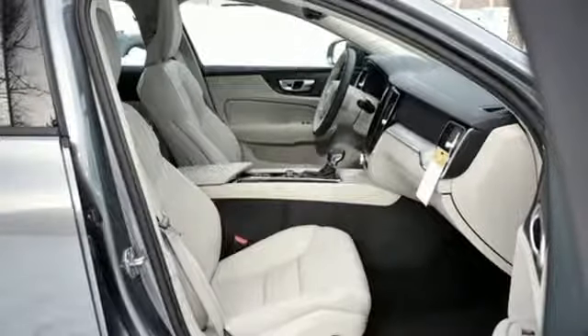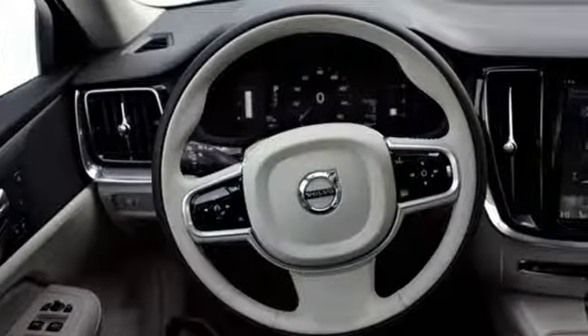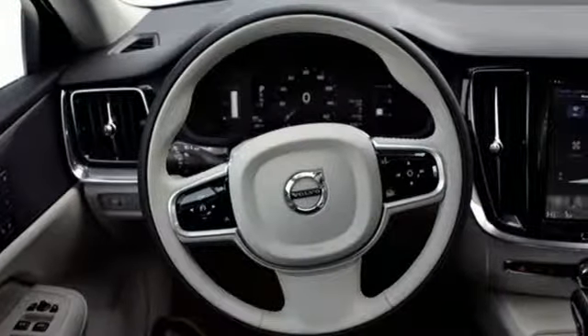Front heated bucket seats, touring suspension, configurable instrument gauges, and automatic transmission.